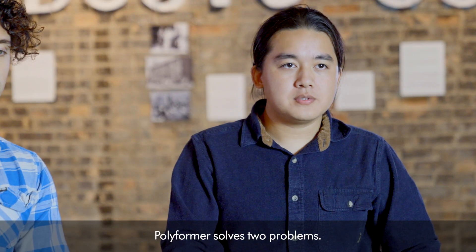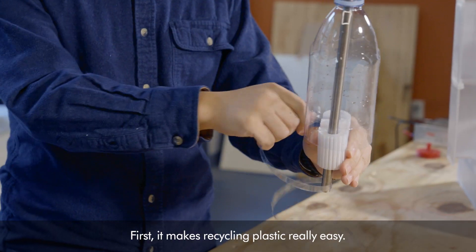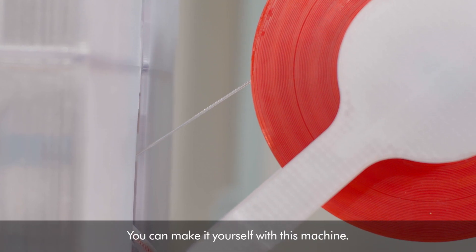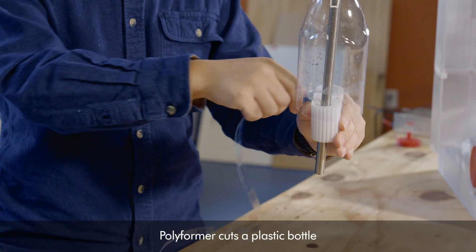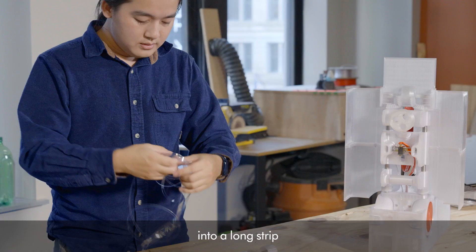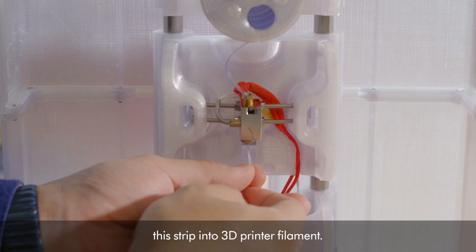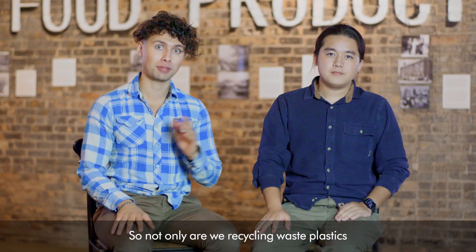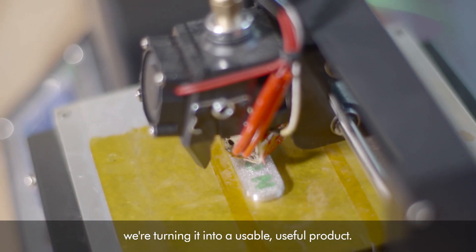Polyformer solves two problems. First, it makes recycling plastic really easy. And second, it makes 3D printer filament extremely cheap — you can make it yourself with this machine. Polyformer cuts a plastic bottle into a long strip, and it automatically thermoforms the strip into 3D printer filament. So not only are we recycling waste plastics, we're turning it into a usable, useful product.